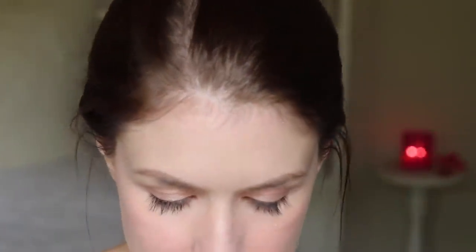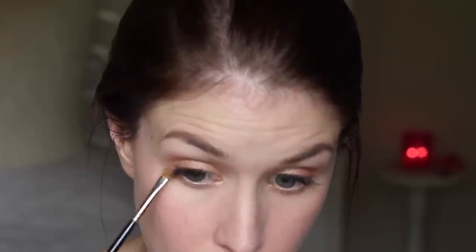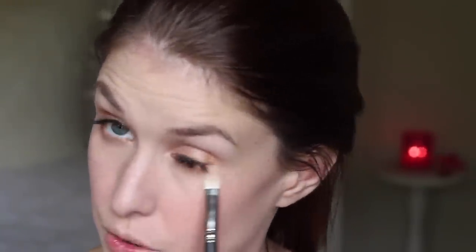And I'm just going to take some Half Baked from the Naked palette from Urban Decay and just pat that a little bit along the lash line and underneath the eye as well. And just popping that under the lower lash line too, and just blending that out a little with the 217 brush as well — making sure there are no harsh edges.